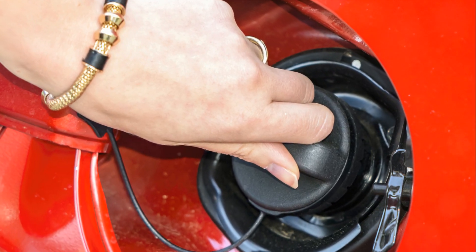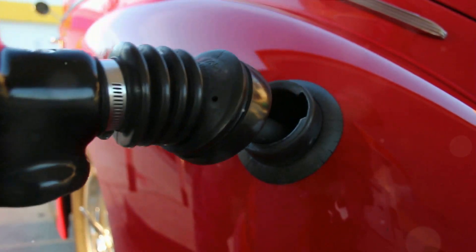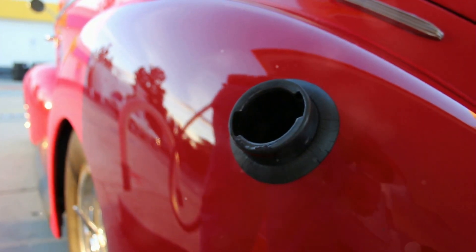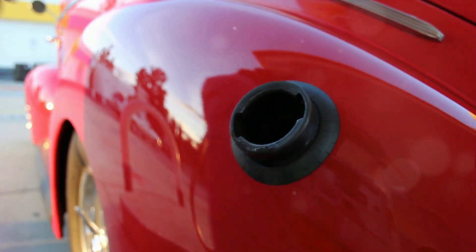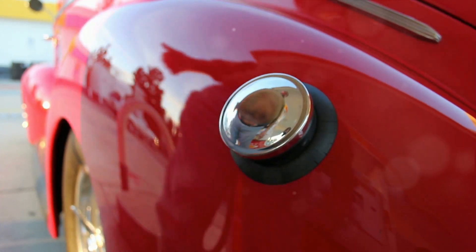Secondly, a loose or damaged gas cap could trigger the check engine light. This cap helps maintain pressure in the fuel tank and prevents gasoline fumes from escaping into the atmosphere. If it's not sealed correctly, it could cause fuel to evaporate, leading to more frequent trips to the gas station.